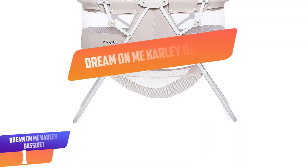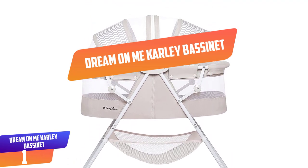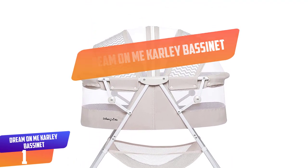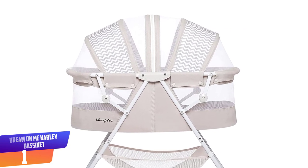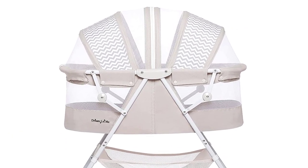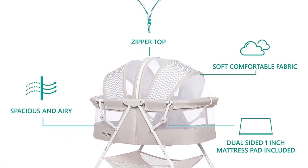Number 1: Dream-on-me Kali Bassinet. Budget-conscious parents don't necessarily need to sacrifice functionality or design. The Dream-on-me Kali Bassinet is modestly priced but features a quick-folding design, double canopy, and sturdy storage basket in the base. It also comes in several different colors.